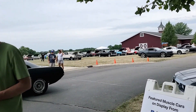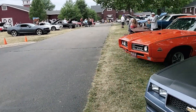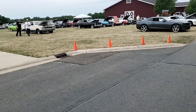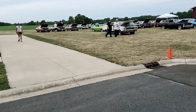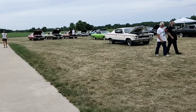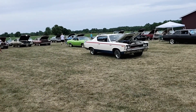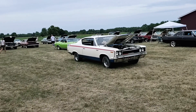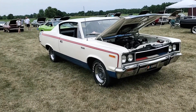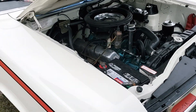Nice '70 Cuda. GTO Judge. I'm not going to go in the museums today because I've done those videos before on Instagram and Facebook, but I will be back here in the future. I just want to show this Rebel Machine — there's two here actually. Looks like a pretty original Rebel Machine, or I should say beat up. This thing looks original.